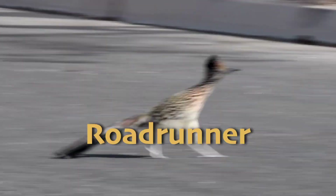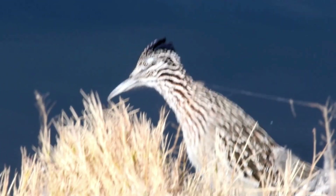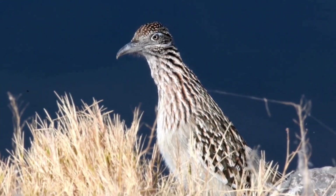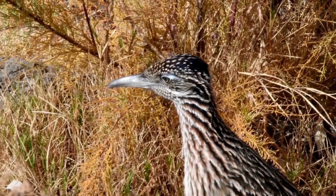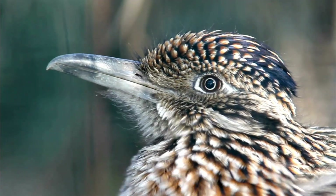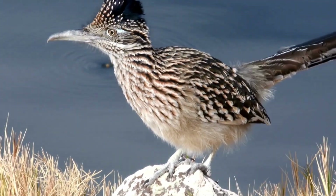Switching over to an animal who spends their time running above ground, we have the roadrunner. The roadrunner is a bird famous for its speed and agility, often seen darting through the deserts of the southwestern United States. These birds can run at speeds of up to 20 miles or 32 kilometers per hour, making them one of the fastest running birds on Earth. Roadrunners are not picky eaters and will eat many animals, including insects, lizards, small mammals, and even venomous snakes like rattlesnakes. They have strong legs and sharp beaks that they use to catch and kill their prey.